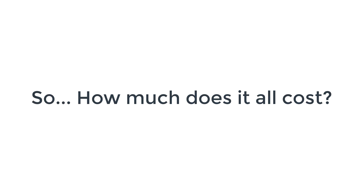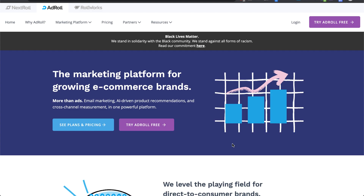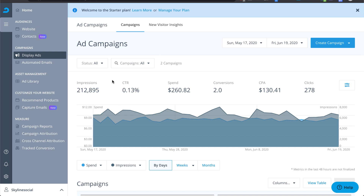You might be wondering how much it costs to appear on all those different websites. It doesn't actually cost a lot. Looking at my dashboard, I've managed to get 212,000 impressions and two tracked conversions from just spending $260. In my business I'm selling something between $1,000 and $5,000, so even two conversions at the low end of $1,000 means $2,000 revenue from $260 spent — obviously a good return on investment.